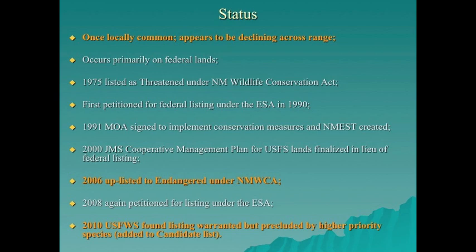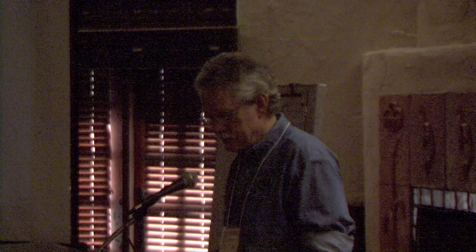In 2000, the Cooperative Management Plan was developed by the U.S. Forest Service, U.S. Fish and Wildlife Service, and New Mexico Department of Game and Fish. In 2006, it was uplisted to endangered under the New Mexico Wildlife Conservation Act. In 2008, it was again petitioned for federal listing. In 2010, the U.S. Fish and Wildlife Service determined it was warranted but precluded by higher priority species, so it became a candidate species and is currently being further evaluated.